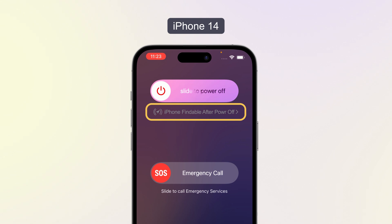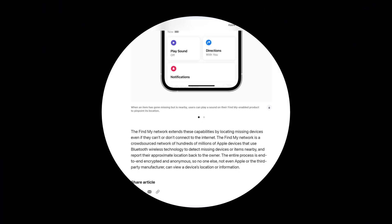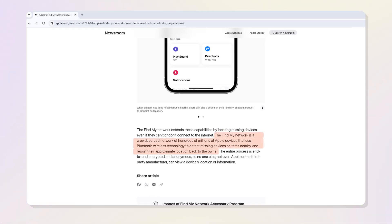We can notice a message saying 'iPhone findable after power off.' Now slide to power it off. According to Apple, the Find My network is a crowdsourced network of hundreds of millions of Apple devices that use Bluetooth wireless technology to detect missing devices or items nearby, and report their approximate location back to the owner.